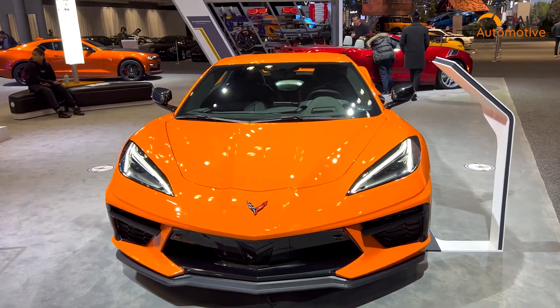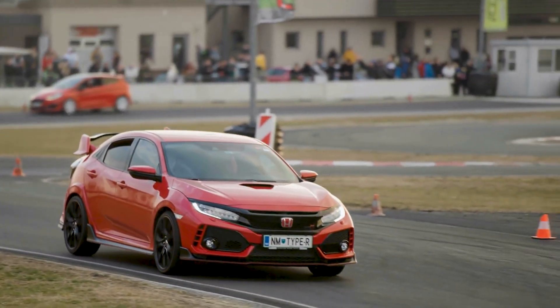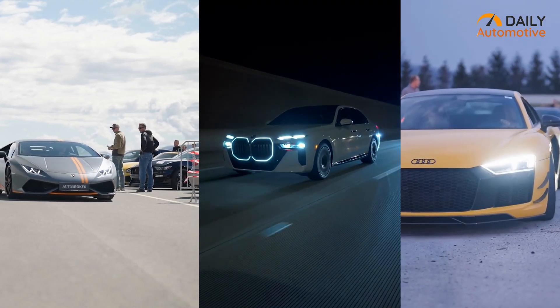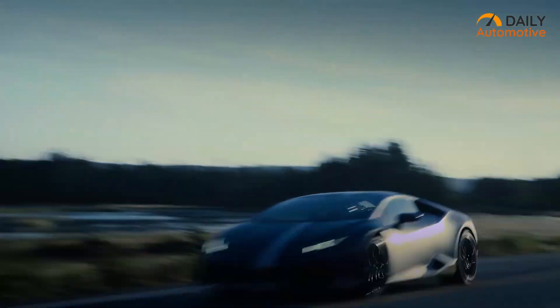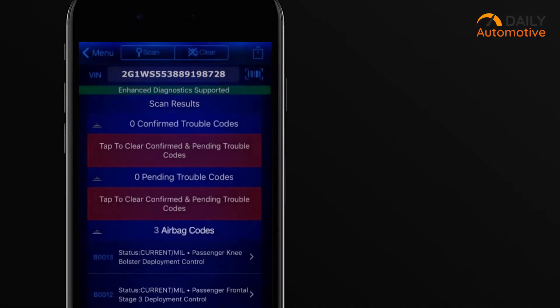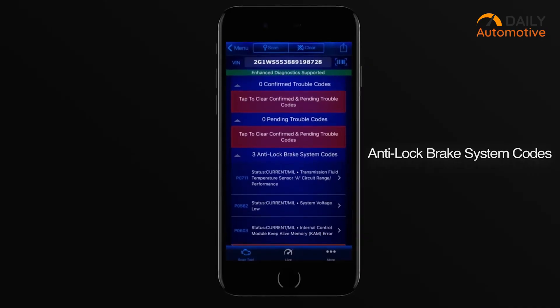It works best with big brands like GM, Ford, Toyota, and Honda, but some European cars don't get full support, and the live data refresh isn't the quickest. Still, if you want smart diagnostics with repair advice that makes sense, BlueDriver is a great pick for anyone who likes getting hands-on with their car.